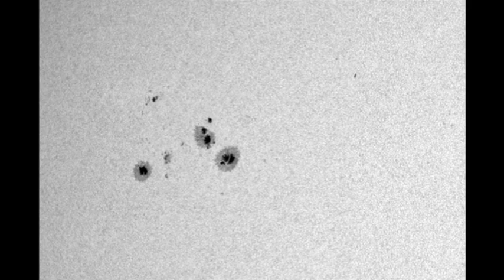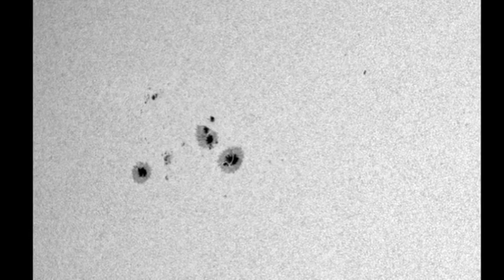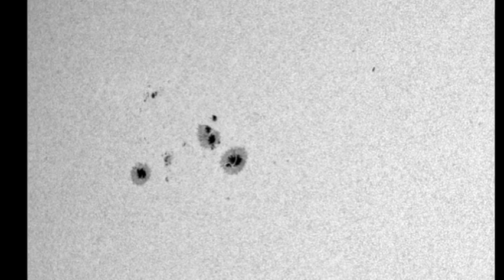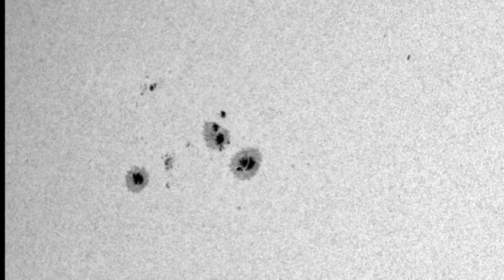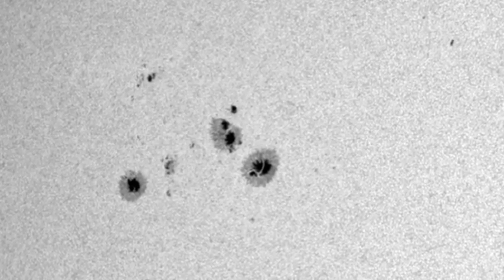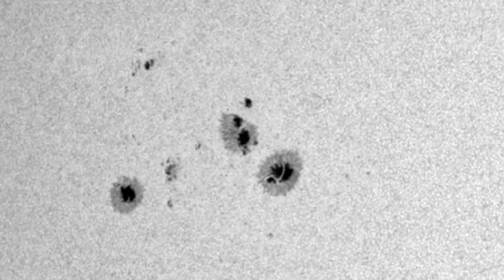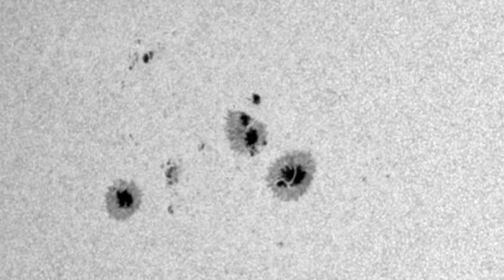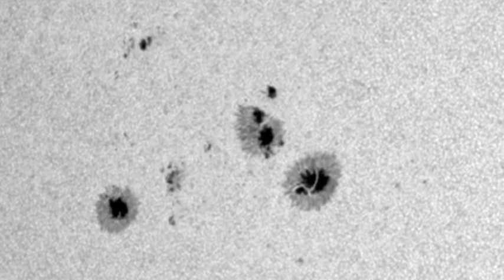Let's take a look at region 1271, which is by far the biggest and best region around. It doesn't seem to have changed a great deal since yesterday, except that it's lost a small group of spots to the south and east. The other two separate regions still seem to be there and are still unnumbered. Much like region 1263 a couple of weeks ago, this region has the potential to flare but doesn't seem to be doing so. We'll take a look at the coronal images later and see possibly why.